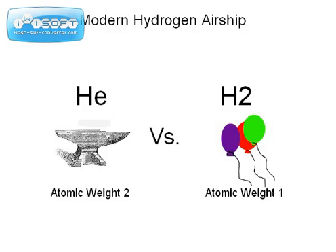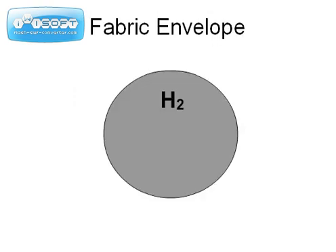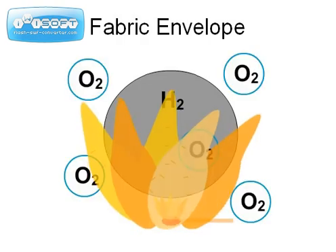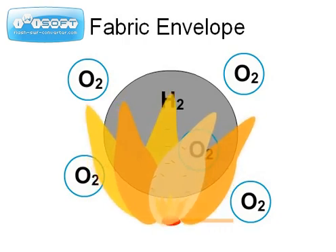Hydrogen, however, is hard to safely manage. On a traditional 1930s airship, hydrogen would have been stored in fabric envelopes within the airship. Leaks in contamination allowed the oxygen to mix with the hydrogen. This combination is extremely combustible and often led to fires, similar to the Hindenburg disaster.